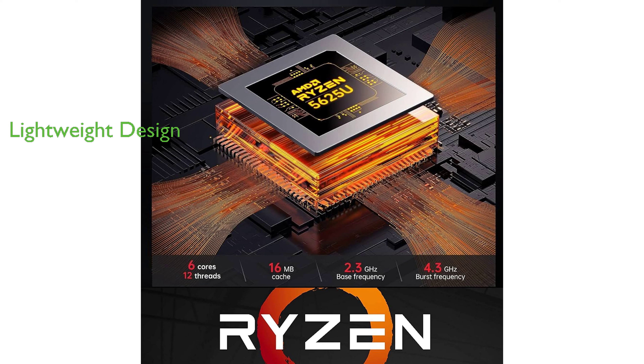Despite its powerful features, the HP 15.6-inch G8 business laptop is lightweight, weighing only 3.9 pounds, making it portable and easy to carry.